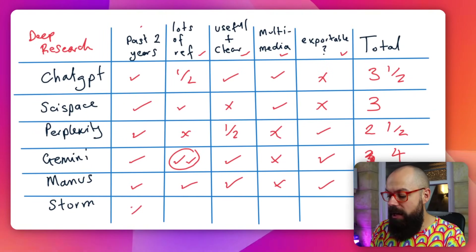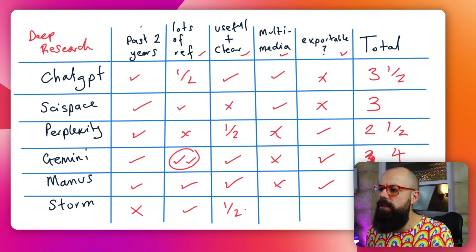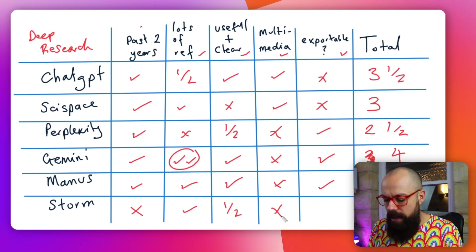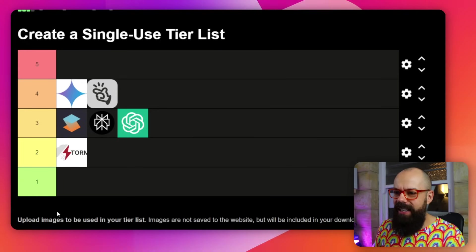In our tablet view for Storm: past two years — I have no idea if the references are from the past two years, because I'd have to click each one individually, and I don't like that. Lots of info: yes, okay. Useful and clear: not really, not as much as the others — it's not clear if the content is recent. Multimedia: no. Exportable: no. So this one is only one and a half. Storm, you are the loser today. I'll put it at two because I'm feeling generous.